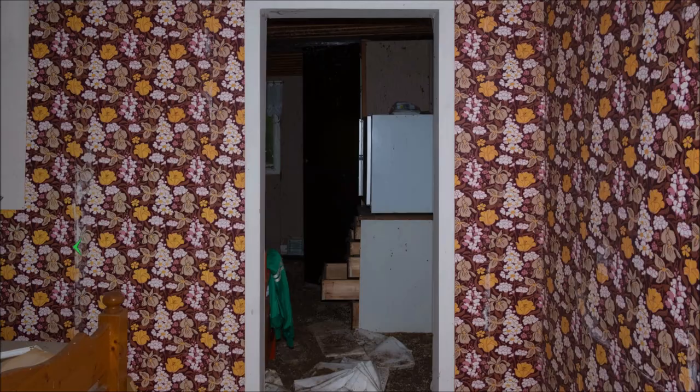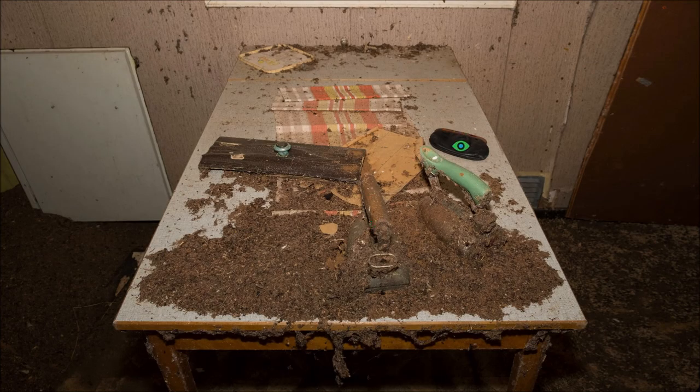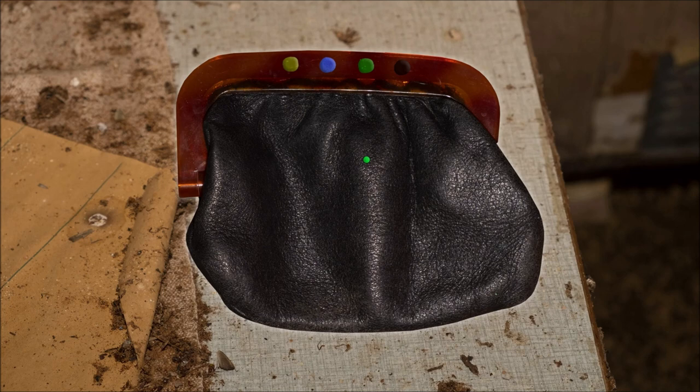Nice house though. Nice wallpaper, I suppose. So this is a thing — this is a puzzle. You'll notice when we press these buttons they change color. That one turns red, that one turns red, that one turns yellow, that one turns green.